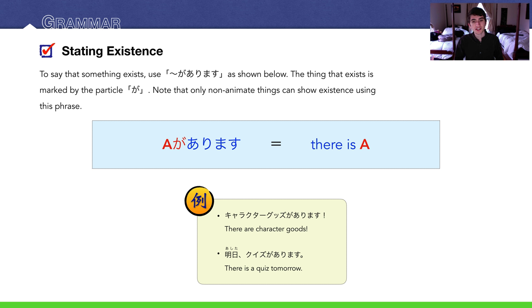Examples: キャラクターグッズがあります — there are character goods. 明日、クイズがあります — tomorrow there is a quiz.